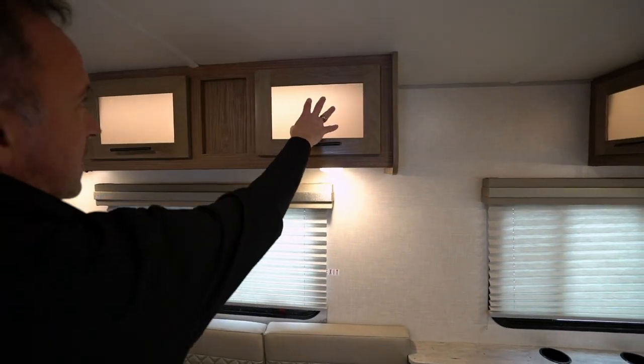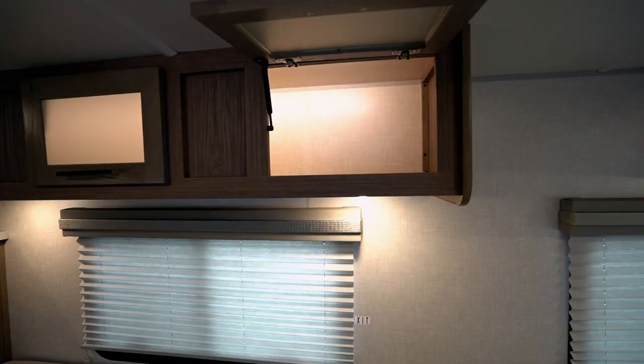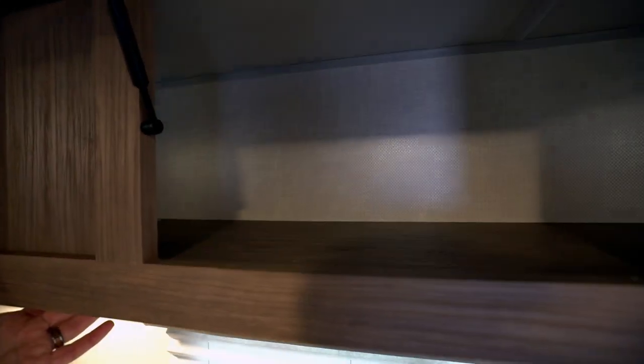If you take a look at the frosted glass on these shaker-style cabinets, they are strut-supported. All of the cabinets up top are backlit, with the light right there hanging them.